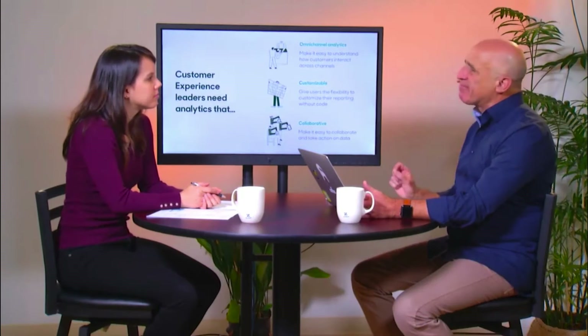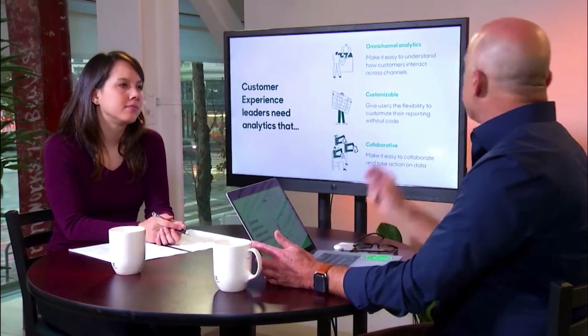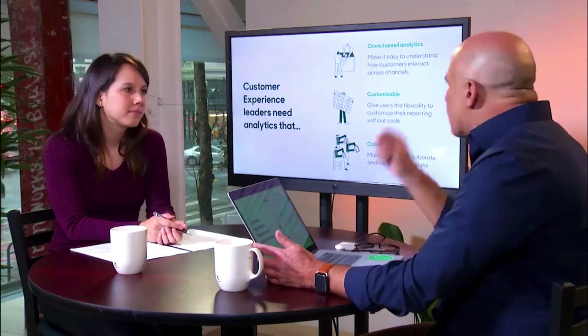So what should businesses do? The customer is in charge — that's what drives expectations, and support teams need to operate at that very level. In today's world, customer experience is everyone's responsibility, but support teams are at the front line. It is support's role to solve an issue so that customers can go on with their day with minimal friction. That's essentially why we built Zendesk and Zendesk Explore: to make it easy to understand how customers interact across channels.